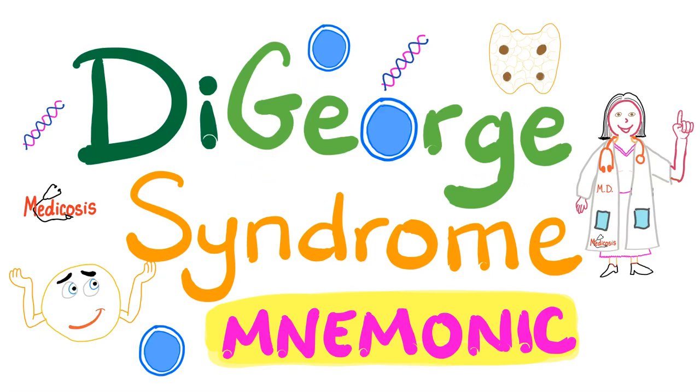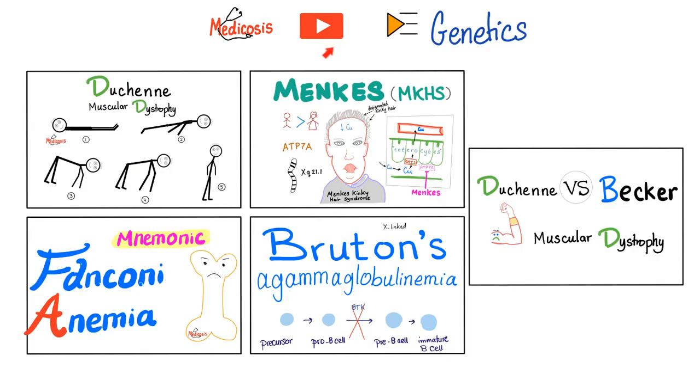Hey guys, it's Medicosis Perfectionitis, where medicine makes perfect sense. This is a video in my genetics playlist. Today we'll talk about DiGeorge syndrome and great mnemonics — not just one mnemonic, three. Don't forget to check out my genetics playlist for more videos.